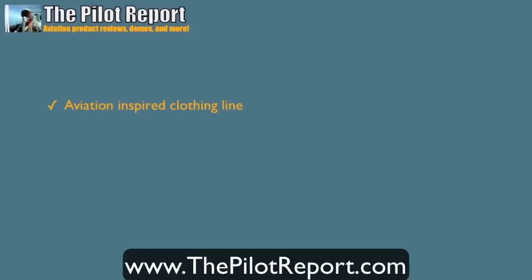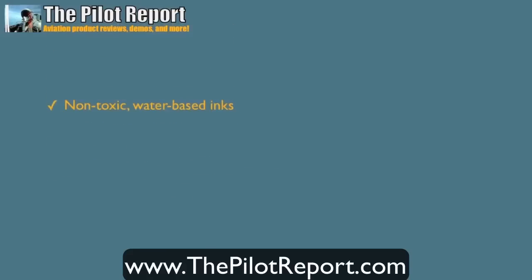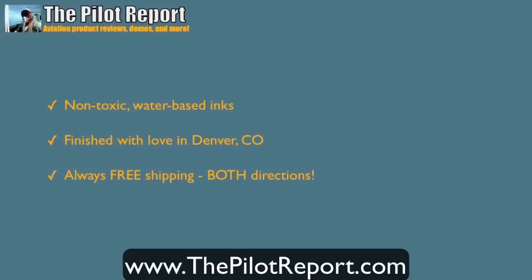RunwayPilot.com is an aviation inspired clothing line made out of high quality apparel and made with care, using handcrafted eco-friendly materials. They also use non-toxic water-based inks. All the products are finished with love in Denver, Colorado, where their home base is located. And of course they always provide free shipping in both directions. So let's dive in and check out the products.